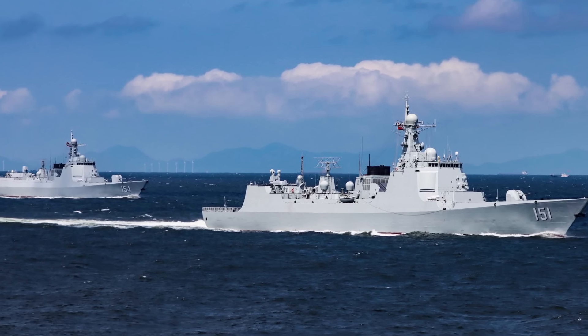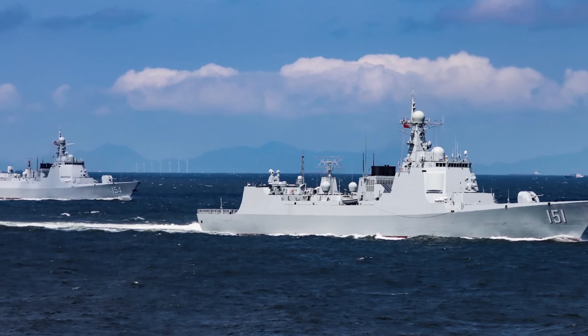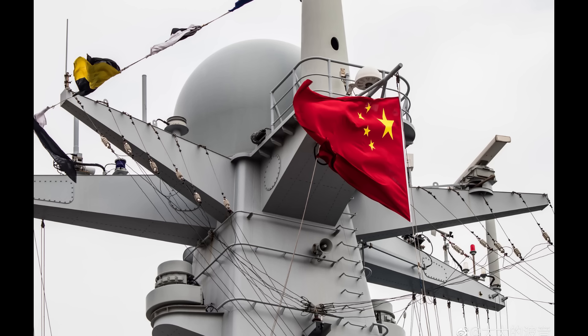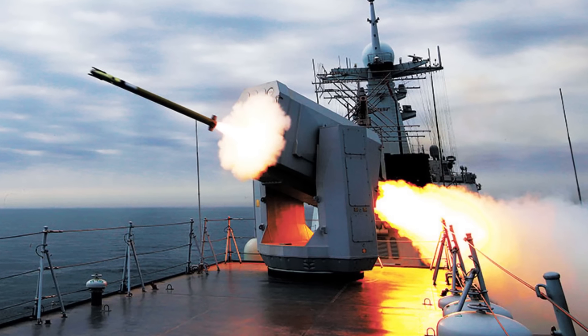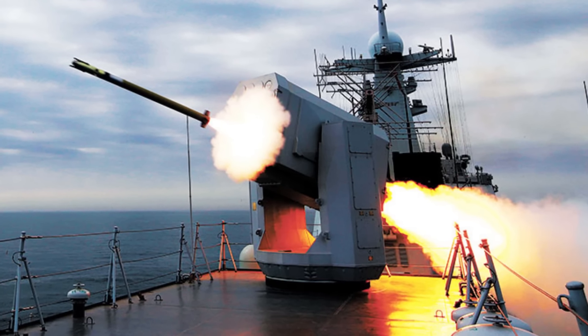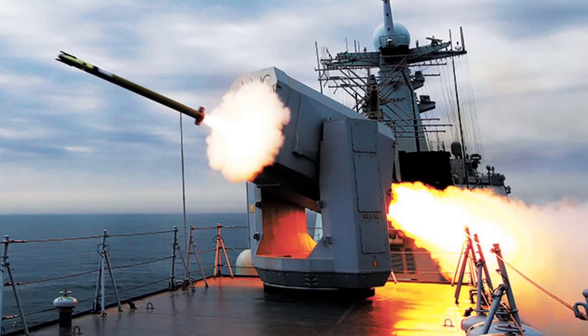Much like their predecessors, the Type 368 radar is designed for detecting and targeting anti-ship missiles flying at a low altitude in a sea-skimming fashion, and to pass on targeting information to the ship's weapons to destroy the incoming threat. It simply does a better job than its predecessor in the same role.